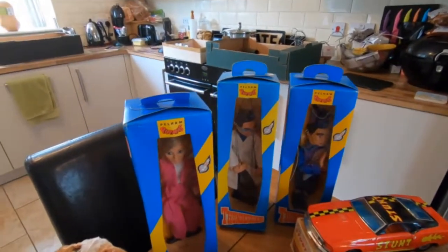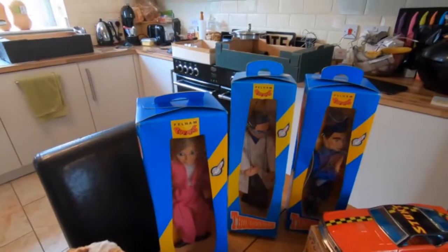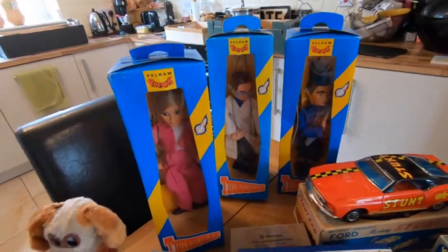Then we've got some Pelham puppets — Thunderbirds, you know, Jerry and Hans and stuff — always sells really well. They're not the original 70s ones, these are 1992 off the top of my head, but you know 50–60 quid each, sell all day long, and they're absolutely brand new with paperwork, never been used.